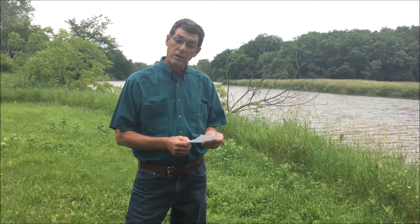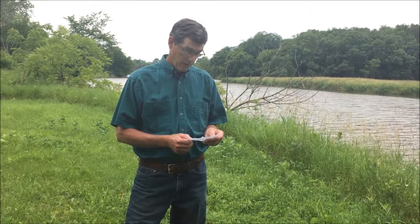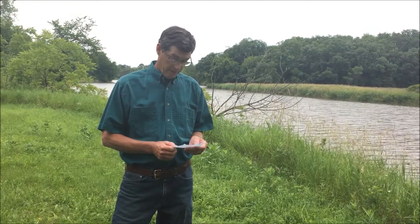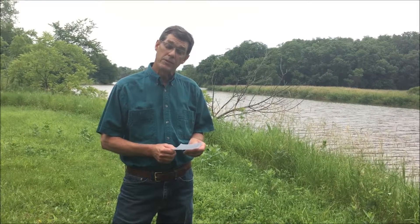We have a number of terraces on the farm. We have blind tile intakes. We have installed stream bank stabilization structures.